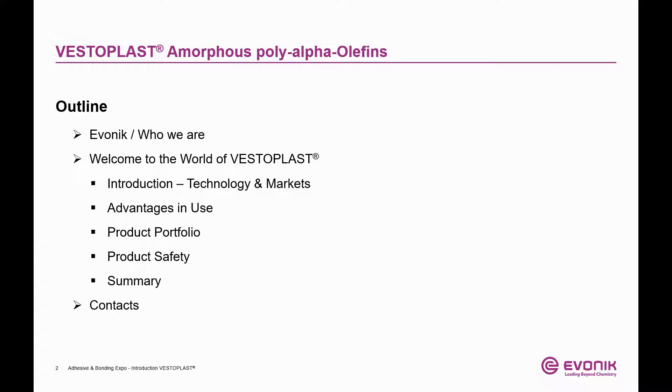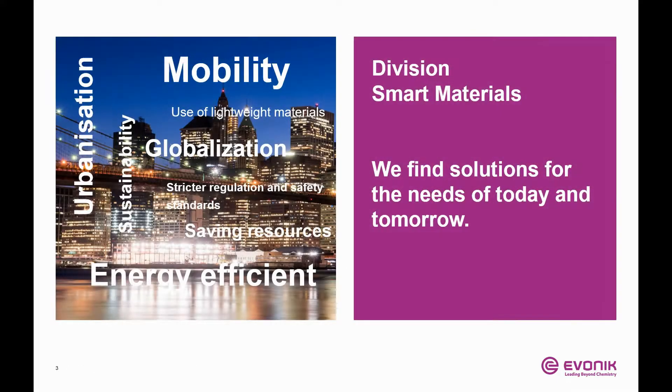Following a very brief overview about Evonik, I would like to discuss different aspects of our Vesteplast portfolio. These are an introduction about markets and technologies, the advantages in use, a product portfolio review, some words about product safety, and a short summary. Of course, contact information will be displayed at the end of this presentation.